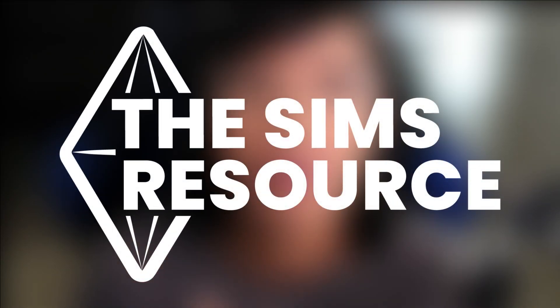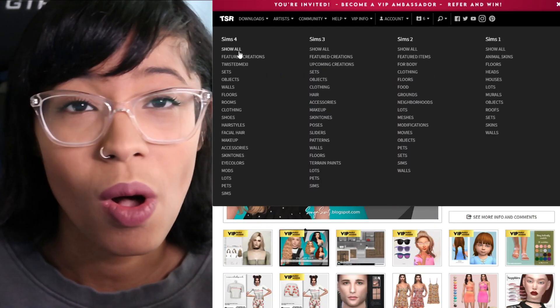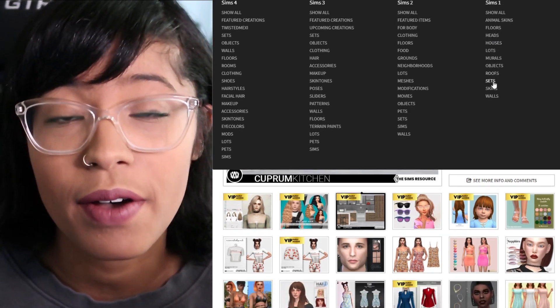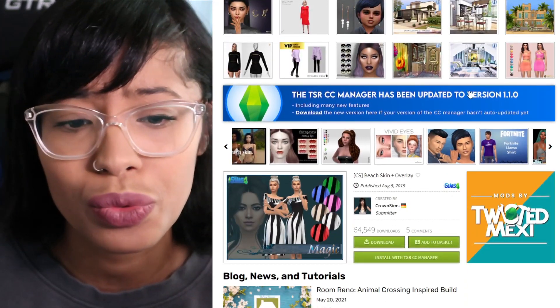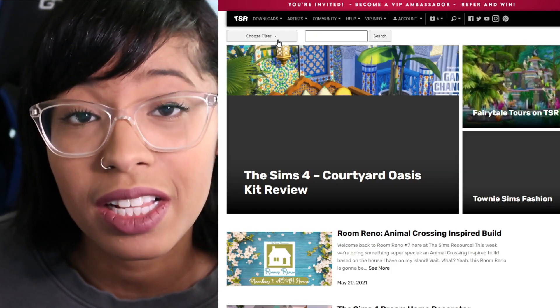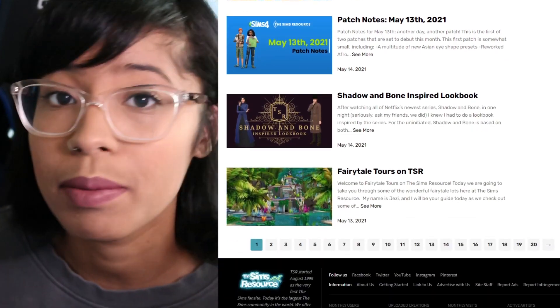With that being said, I want to give a huge thank you to The Sims Resource for sponsoring this video. The Sims Resource is the world's largest and oldest fan site since 1999 — from The Sims 1 all the way to The Sims 4. You can literally find so many beautiful pieces of clothing, hairs, shoes, and houses. One thing I super appreciate is that they actually pay their featured artists, and they also have really fun challenges and blog posts on their website.